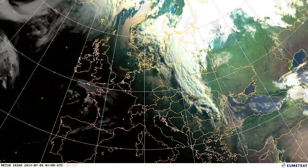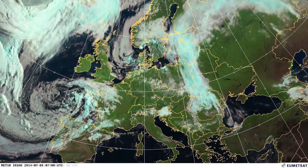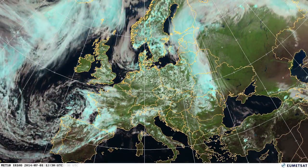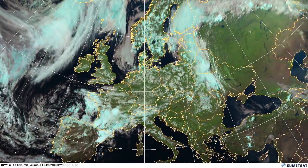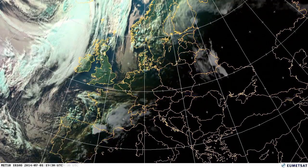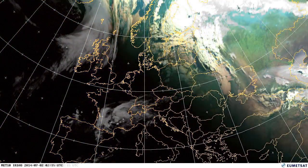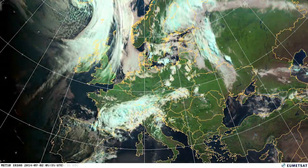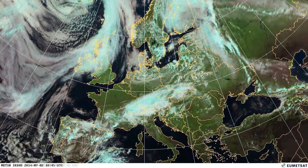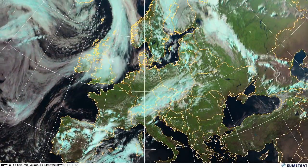My name's Mark Higgins from EUMETSAT and I'm here with July 2014's weather video. This month we have the clouds visible at night, so in the nighttime phases you will see a black and white image — that is the infrared picture. The whiter the cloud is, that shows you the colder cloud tops. What you can't see are the low warm clouds at night in this particular image.